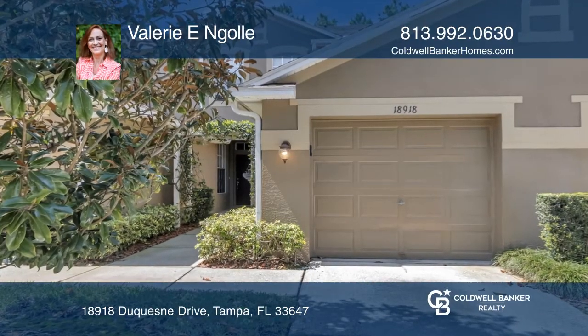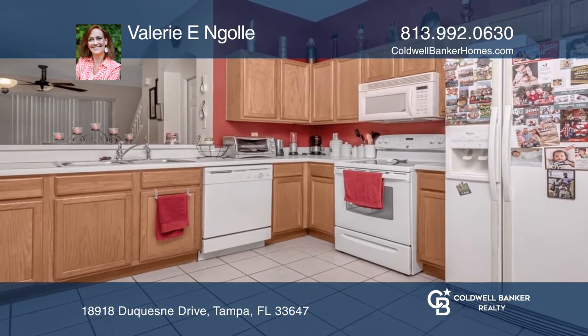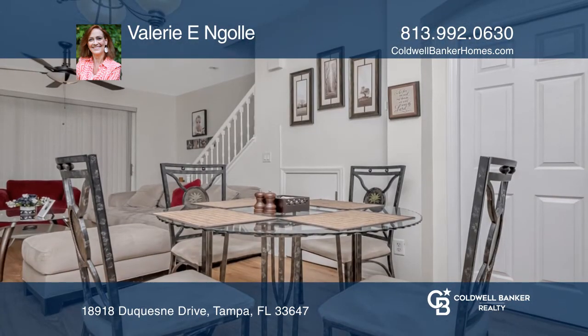Beautiful two-bedroom, two-and-a-half bath unit located in Promenade of West Meadows. Enjoy your screened-in lanai overlooking the conservation.